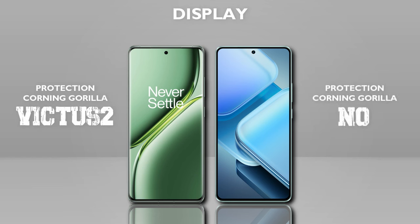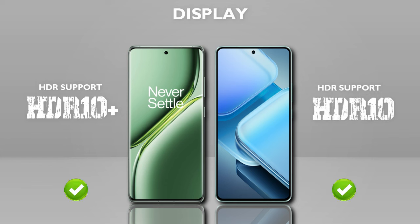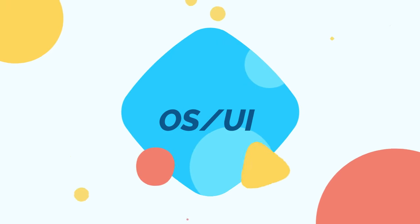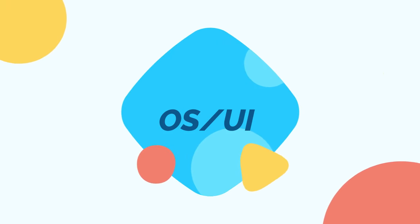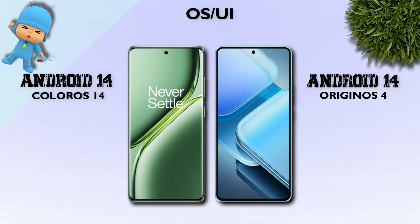Display protection: Victus glass is better. HDR 10 Plus is better. Now checking OS and UI: both mobiles run Android 14.